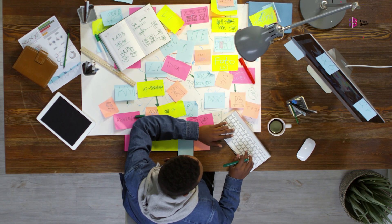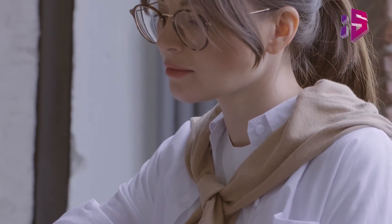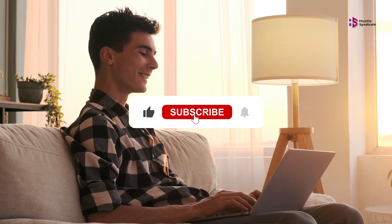And that's a wrap for today. Thank you so much for joining us on this journey through the world of focus apps. We hope you found this video insightful and inspiring. If you enjoyed this video, don't forget to give it a thumbs up, subscribe to our channel, and hit the notification bell to stay updated with our latest content on productivity, tech, and more.